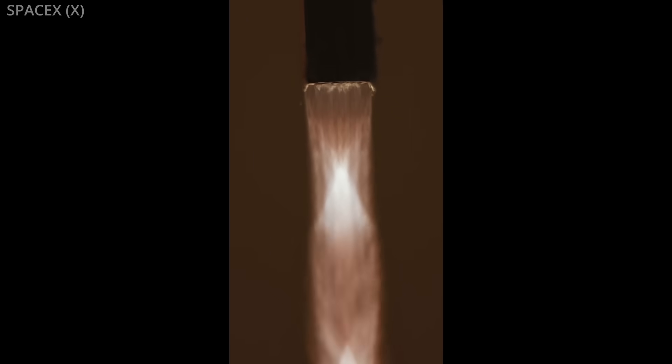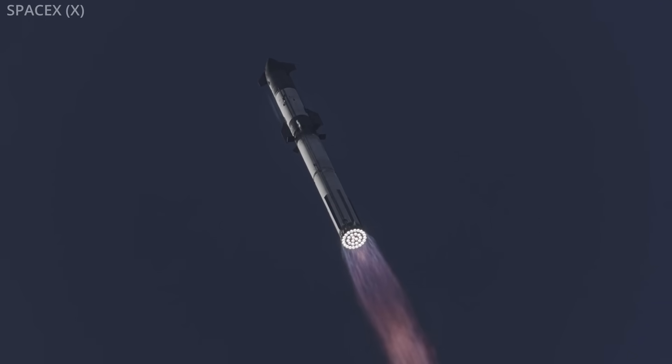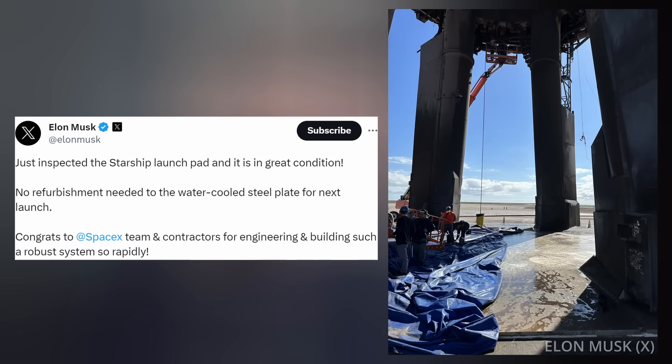More than 1,000 changes have been made to the vehicle since its previous flight back in April, and those implementations did pay off — none of the 33 first-stage Raptor engines cut out prematurely prior to stage separation. As for the pad itself, minimal post-launch work is required. Elon reported on X that he personally inspected the launch pad and it's in great condition — no refurbishment needed to the water-cooled steel plate for the next launch.